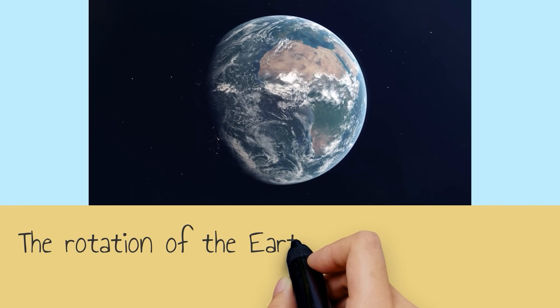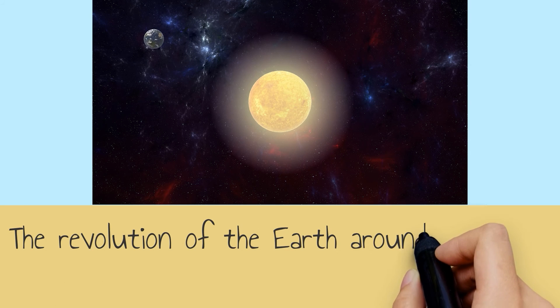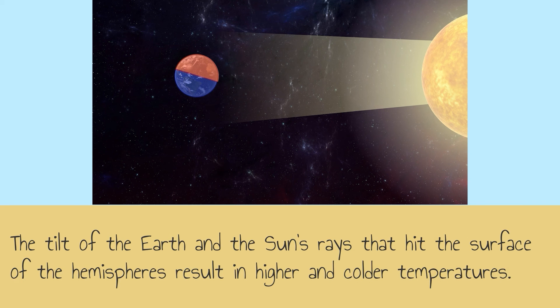The rotation of the earth on its axis causes day and night cycles. The revolution of the earth around the sun causes season cycles. The tilt of the earth and the sun's rays that hit the surface of the hemispheres result in higher and colder temperatures.